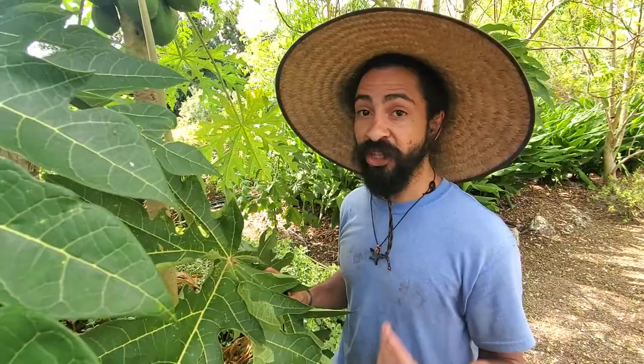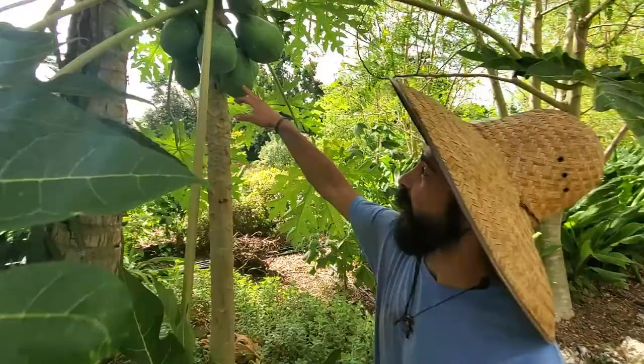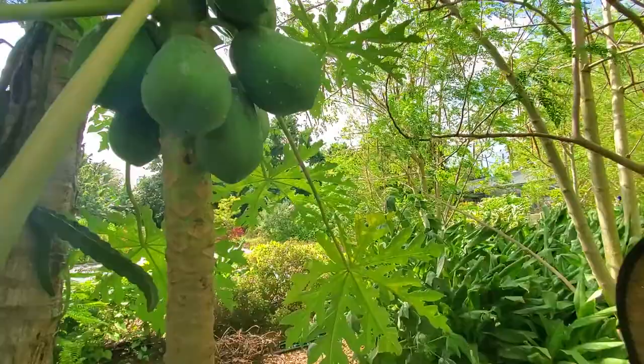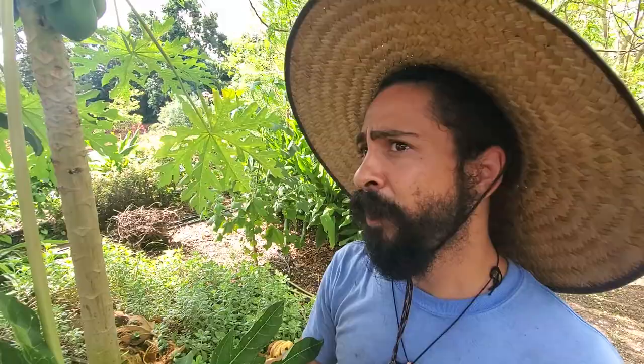In South America they call the long ones lechosa. That name is a play off the word leche, which means milk in Spanish, because of this latex-y sap that comes out of the fruit — you can see it coming out right here. That milky sap is really rich in papain, which is an enzyme that is really good at digesting and metabolizing proteins.